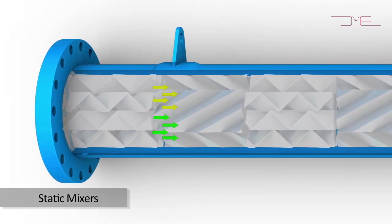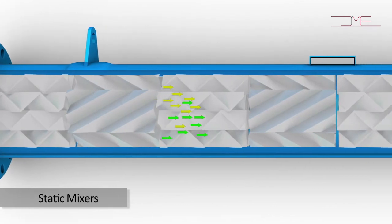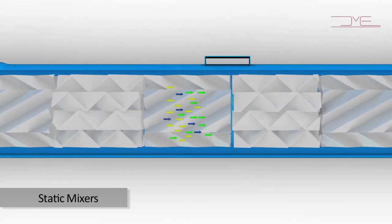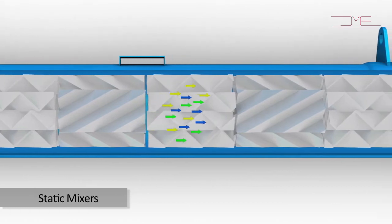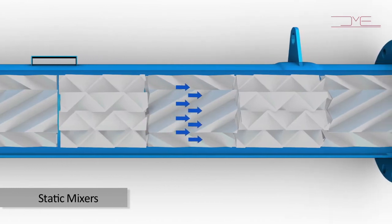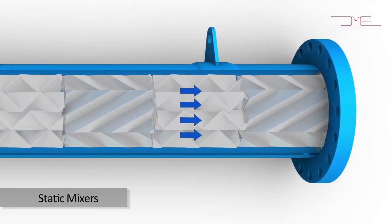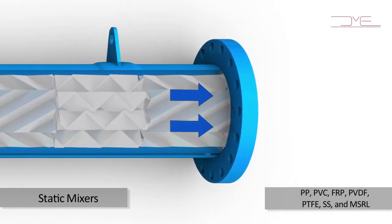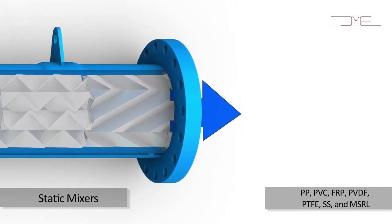Our Static Mixer is unique in that the material itself is moved through elements or blades, as opposed to blades moving through material as in dynamic mixers. Be it paste, slurry, liquid, or gas, Static Mixers eliminate costly downtime and enhance product and process control, delivering an exceptionally long, worry-free service life. Our vast experience in composites enables us to offer static mixers in various materials of construction including PP, PVC, FRP, PVDF, PTFE, SS, and MSRL to suit highly corrosive conditions.